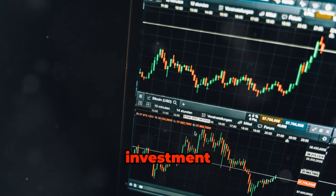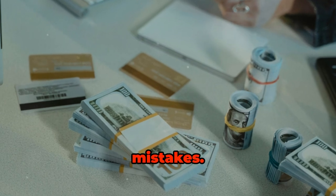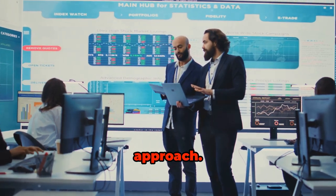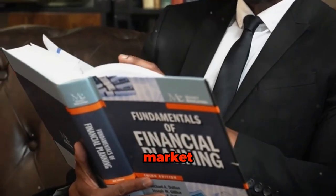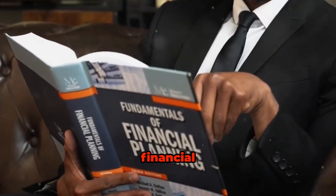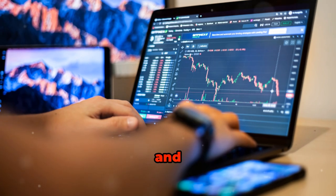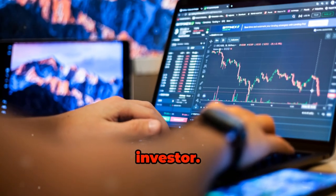Remember, not every investment will be a winner, and that's okay. The key is to learn from your mistakes. Reflect on these experiences and use them to refine your approach. Continuous learning is vital. Stay updated with market trends, read books, attend webinars, and consider seeking advice from financial advisors. By regularly evaluating your performance and learning from your experiences, you'll become a more resilient and insightful investor.